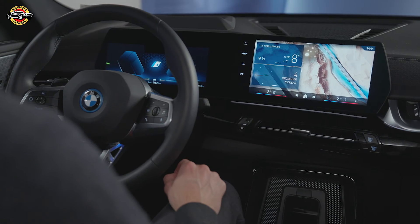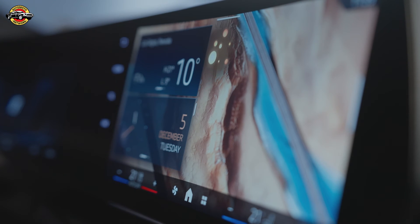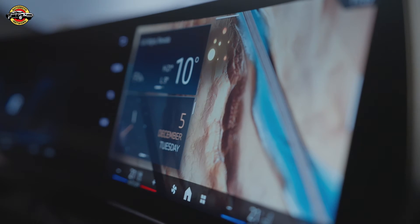Is there a mode that can help me to drive more efficiently? Yes, your car has an efficient mode that can help you drive more efficiently and save energy. When you select efficient mode, the vehicle's systems are adjusted to optimize fuel economy. This may include changes to the engine's performance, transmission settings, air conditioning, and other features.